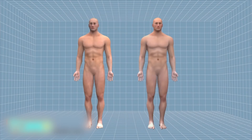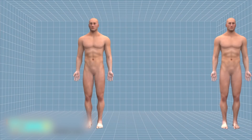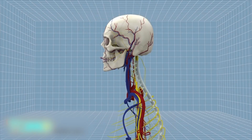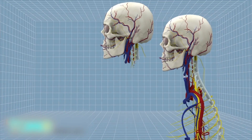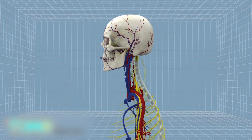The head transplant procedure, proposed by surgeon Sergio Cannavaro, begins with doctors cooling the patient's head and the donor's body so their cells do not die during the operation. After the neck is cut through, major blood vessels are linked up using thin tubes and the spinal cord is cut cleanly to minimize nerve damage. The head is then moved onto the donor's body and the spinal cords can be fused together using polyethylene glycol to encourage the fat in cell membranes to mesh.